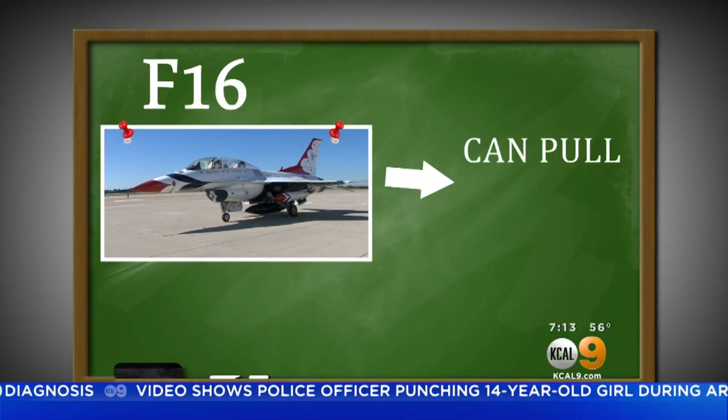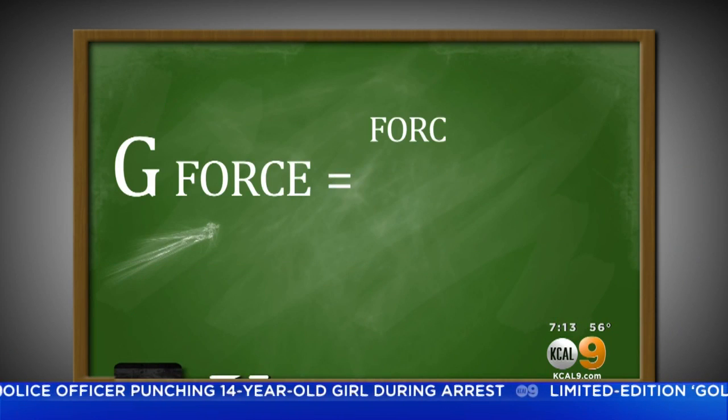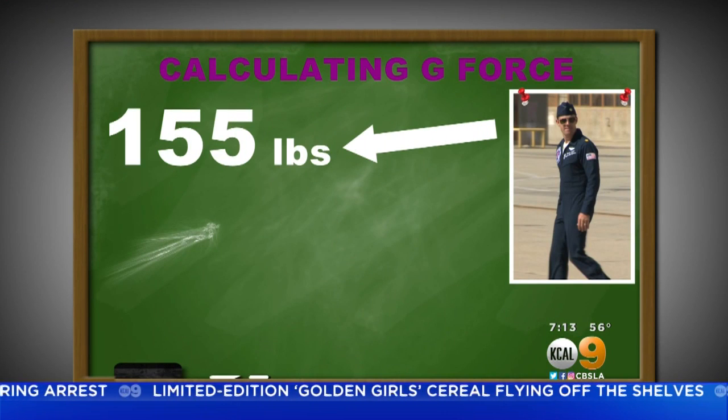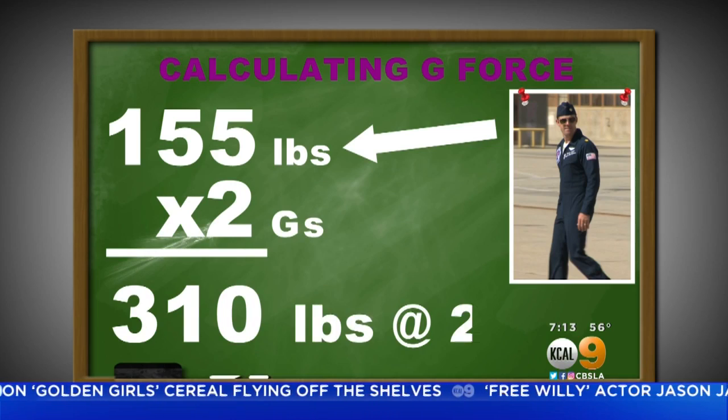The F-16 can pull up to 9 Gs — but what's a G? A G-force is a force of gravity. Take Major Felker, for example: he weighs 155 pounds. On Earth, he's 1 G. At 2 Gs, he would weigh twice that. If you go to the loop on a roller coaster, at the top of the loop where you feel like you're being pressed down into your seat, that's probably about 2 and a half Gs.